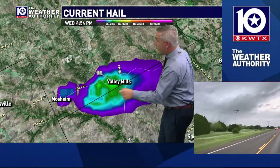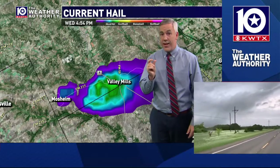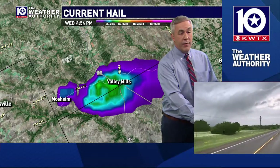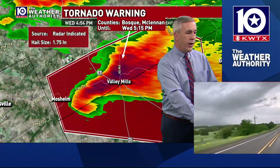That hail core is getting pretty significant — pretty widespread quarter hail. That's one inch in diameter — that's severe hail that can definitely put some dings on your car and cause some issues. That's what we're watching right now with that storm.